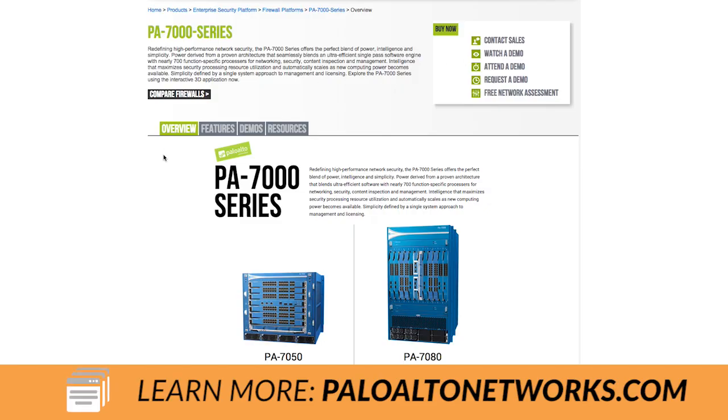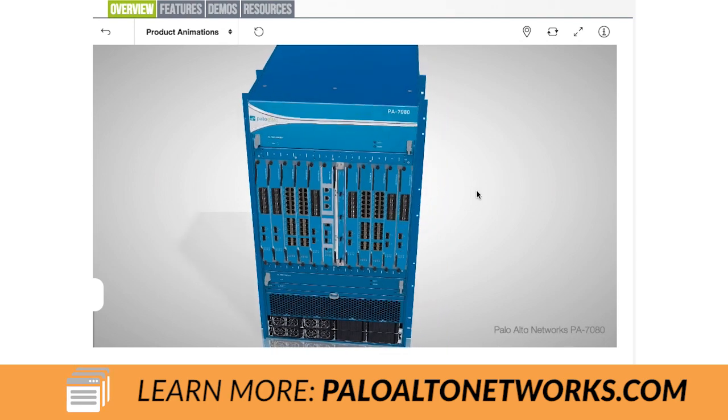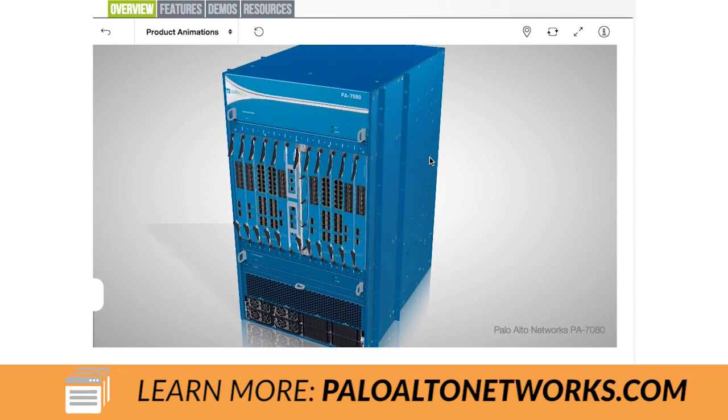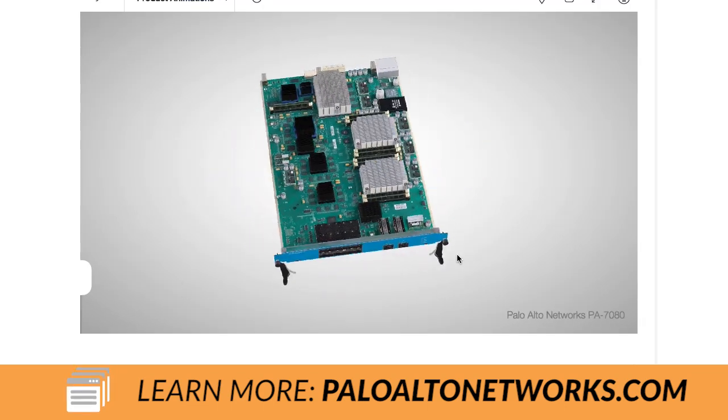I'm super excited about the PA7080, which is available now. If you want more information, please visit paloaltonetworks.com. Check out all the specs on the PA7000 series, including a really cool 3D animation tool that allows you to flip, rotate, and disassemble the 7080 virtually. Thanks very much.